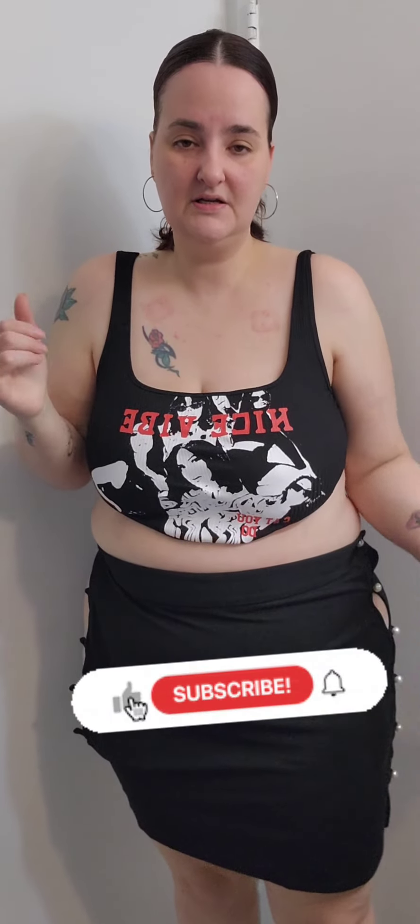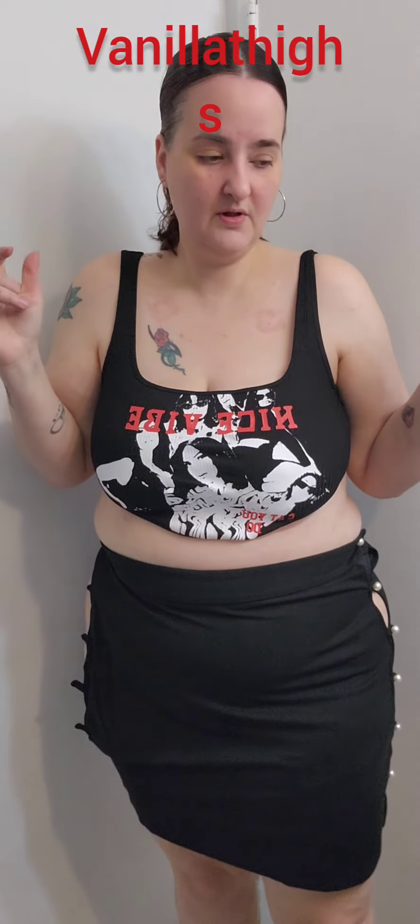So hopefully you guys liked my haul. Don't forget to like and subscribe and follow me on all social media — Vanilla Thighs on TikTok, Vanilla Thighs on Instagram. I'll have some more hauls coming — maybe a lingerie haul. I also have shoes: an orthopedic company sent me some shoes because I work on my feet all day, so that will be coming up as well. Hopefully you guys have a great week — it's Easter Sunday. Bye!